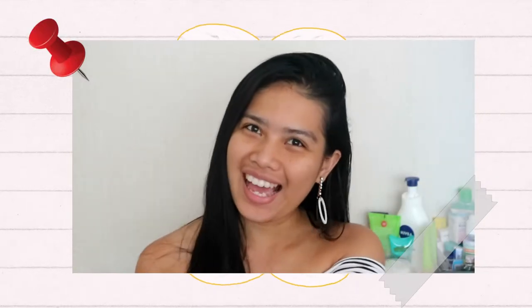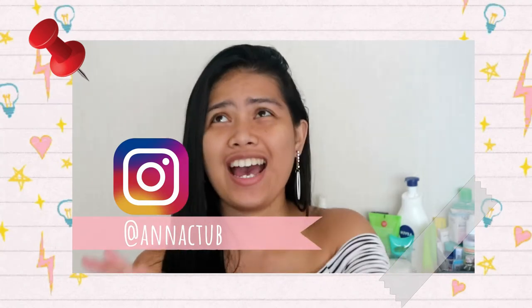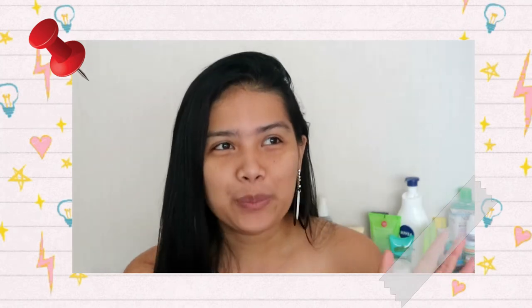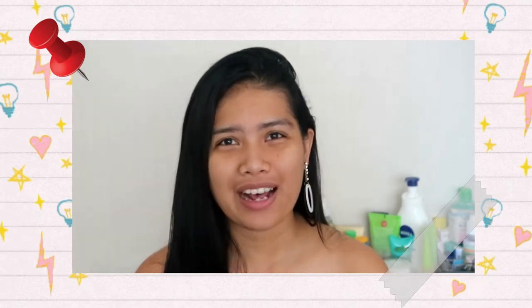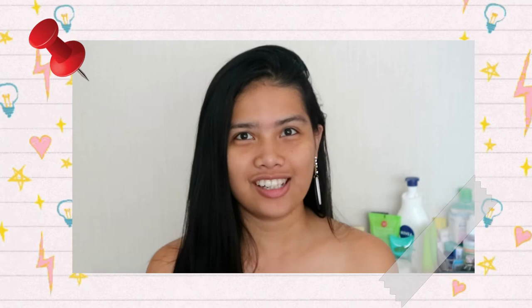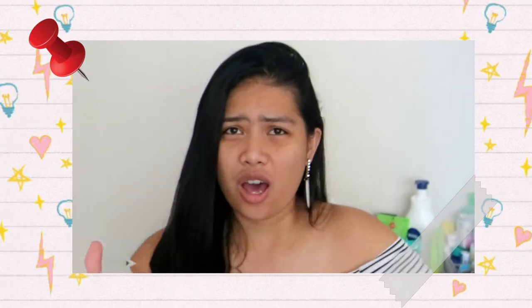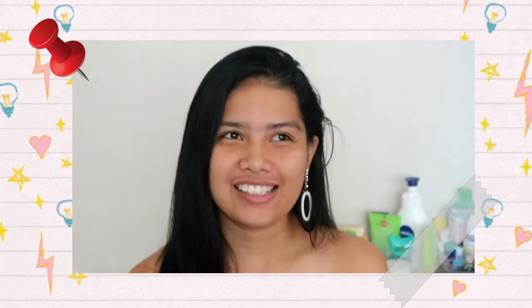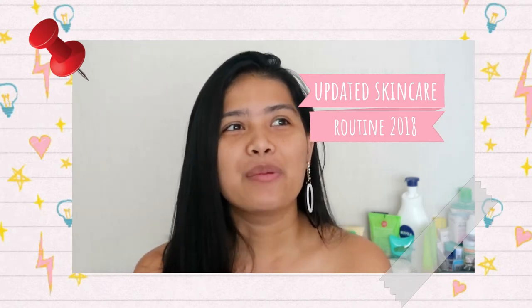What's up guys, it's me and Catherine, your girl, and welcome back to my YouTube channel. We're going to stop the travel vlogs for now — I feel like it's a different kind of video. For this vlog, I'm going to talk about skincare: my updated skincare routine and products that I'm currently using.